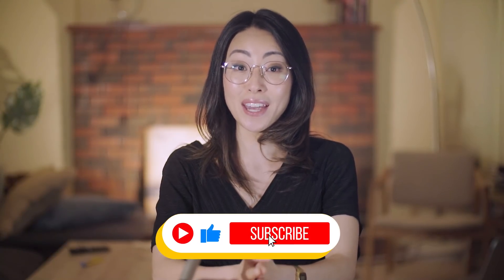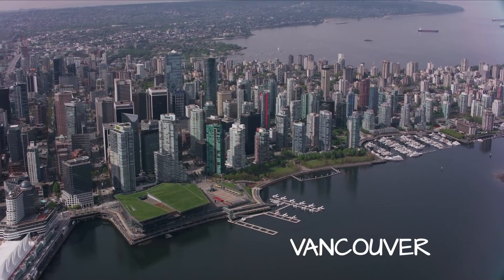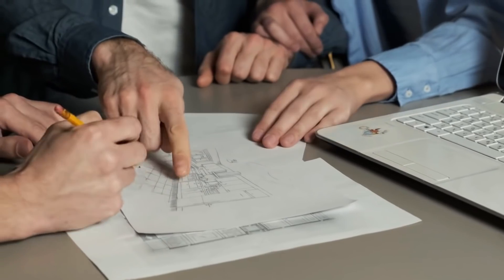Hey guys, welcome back to the channel. If you're new here, my name is Dami and I am a licensed architect in beautiful Vancouver, BC. On this channel, we talk about architecture and design and also some tools and strategies that can help us have more meaningful and fulfilling careers in architecture.